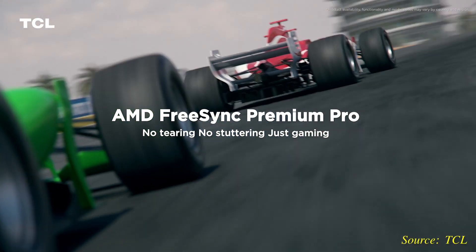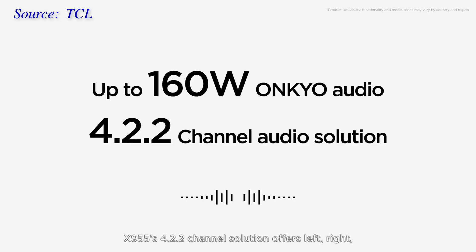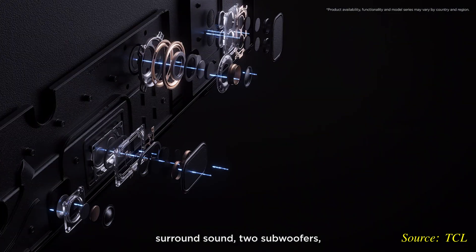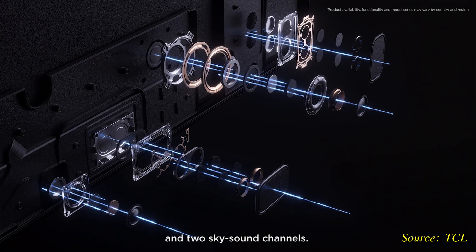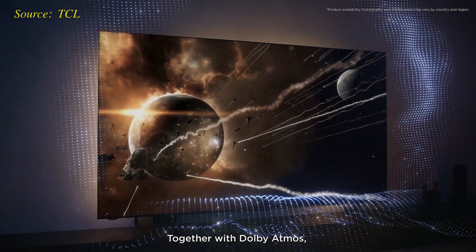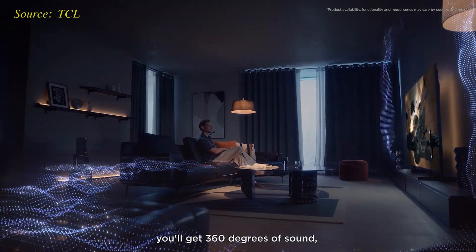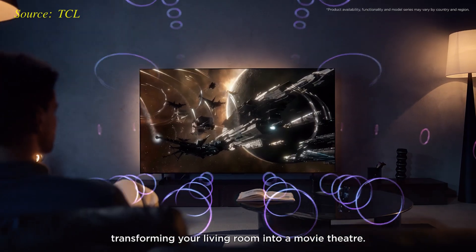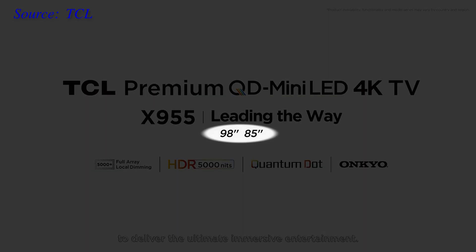Recognizing the importance of sound quality in addition to picture performance, TCL has kitted out the X955 with a 160W 4.2.2 Onkyo sound system, comprising front left and right channels, a pair of side-firing speakers, a pair of up-firing speakers, and two subwoofers. Together with integrated Dolby Atmos decoding, this powerful in-TV speaker system aims to deliver an immersive auditory experience — especially given that the X955 is only available in two massive screen sizes of 85 and 98 inches.